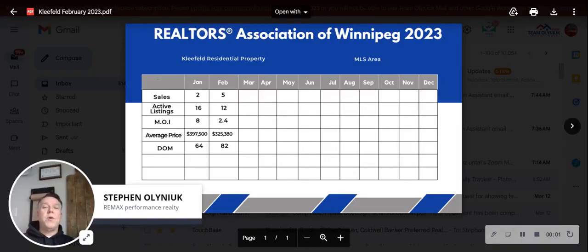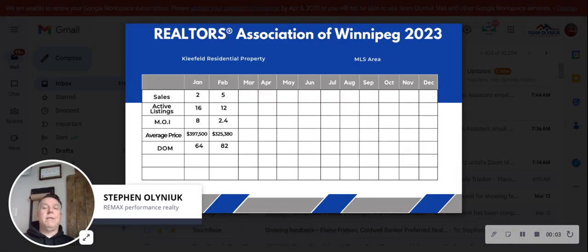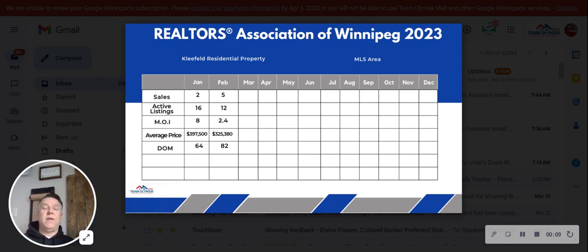Hello, Cleefeld. Here is your February 2023 real estate market report. We're going to go over what's sold in the month of February, how many active listings there are, months of inventory, average selling price, days on the market — all of that information.